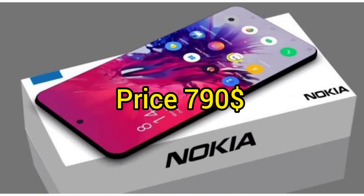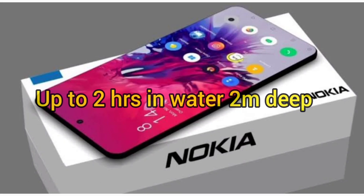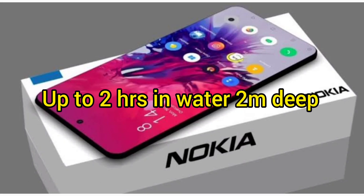The price is $790. The phone also supports water resistance of up to 2 meters deep for 2 hours.